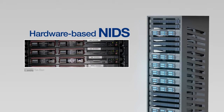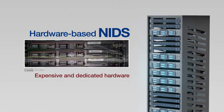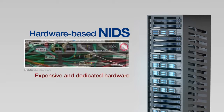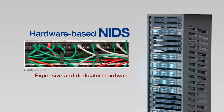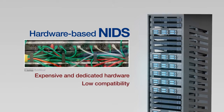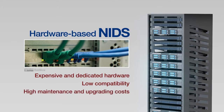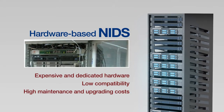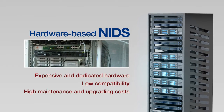Existing high-performance NIDSs are generally expensive and mostly hardware-based products. Hardware-based NIDS is expensive because it must be manufactured using hardware for special purposes, yet offers low compatibility, thus entailing high maintenance and upgrading costs.